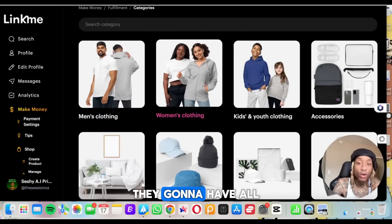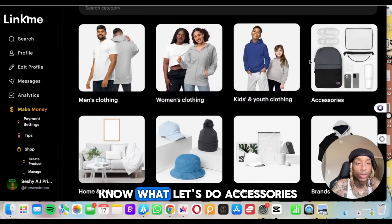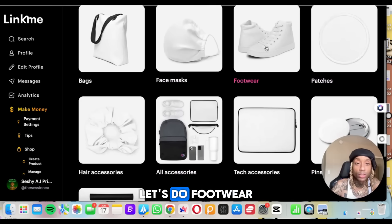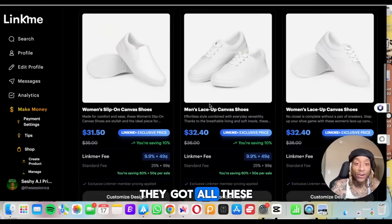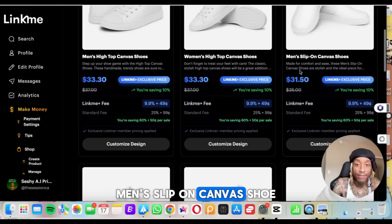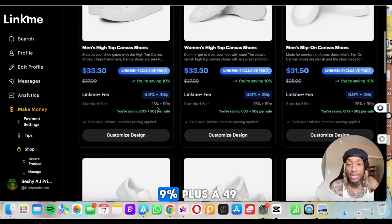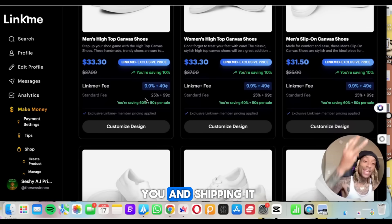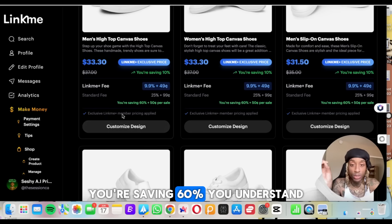Let's do one right now. When you click that, they have all these different categories — home living, hats, collections, brands, all products. Let's do accessories — face mask, footwear, patches, bags. Let's do footwear. When you come here, they've got flip-flops, shoes, socks. We've got to go shoes. They've got all these different sneakers. When you click, it shows you men's high top, women's high top, men's slip-on canvas shoe. When you scroll down, you see they have an exclusive price showing how much you're saving — 9% plus a 49 cent fee. It tells you how much link.me takes for sourcing, finding the product, and shipping it for you. And you're saving 60%.